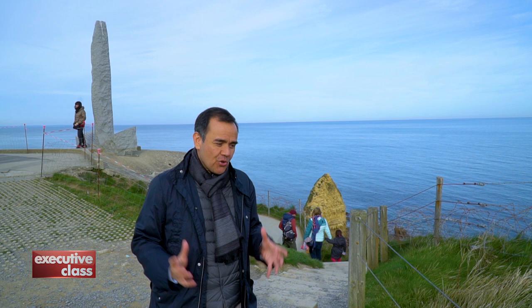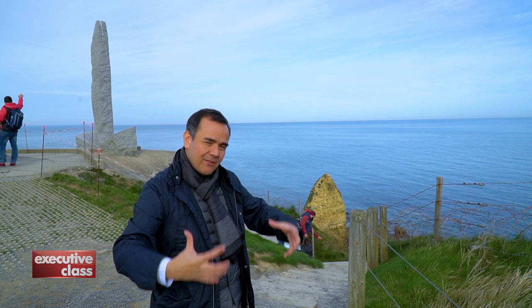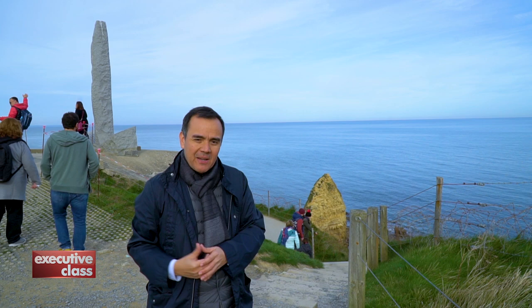This is the Pointe du Hoc. It was an important tactical operation during the D-Day landings on June 6, 1944. In this part of the cliff, you had heavy German batteries that could decimate the landing forces — huge cannons that were positioned here. It was the task of the U.S. Rangers to neutralize the Germans in this position, which they did.